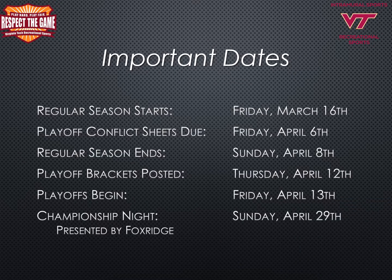Mark your calendars for the 4-on-4 flag football season. The regular season begins Friday, March 16th. Playoff conflict sheets will be due Friday, April 6th. The regular season ends Sunday, April 8th. Playoff brackets will be posted Thursday, April 12th. Playoffs begin Friday, April 13th, and the championship night presented by Fox Ridge Apartment Homes is Sunday, April 29th.